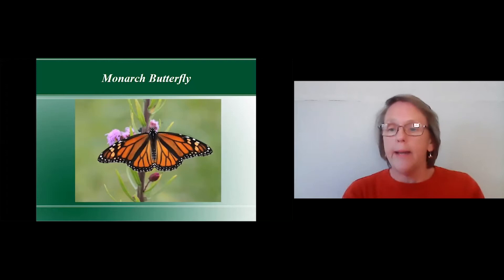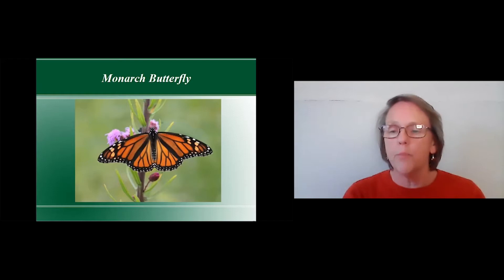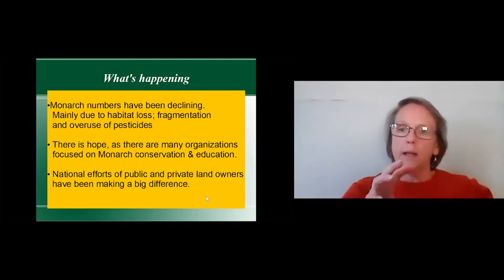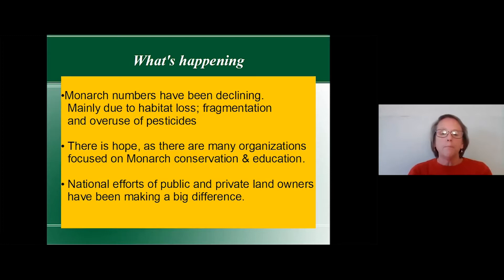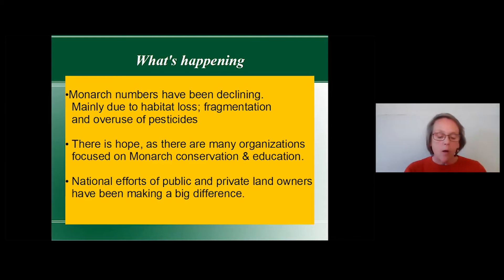The numbers are increasing but not in a sustained way — they're fluctuating up and down, but they're not nosediving, which is a good thing. In 2017 and 2018, drought in Texas wiped out a lot of milkweed plants and compromised egg-laying. Their decline is mainly due to habitat loss, fragmentation from subdivisions blocking pathways, overuse of pesticides, and logging of the trees monarchs overwinter in in Mexico.